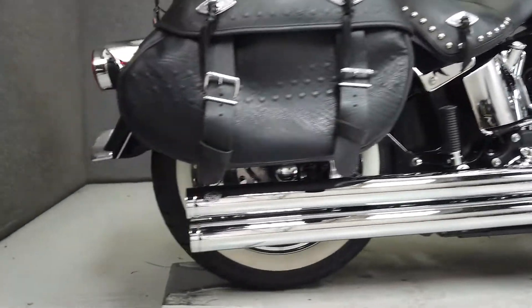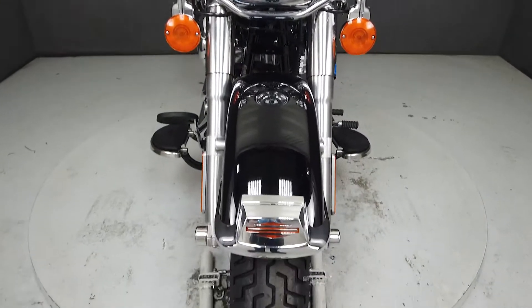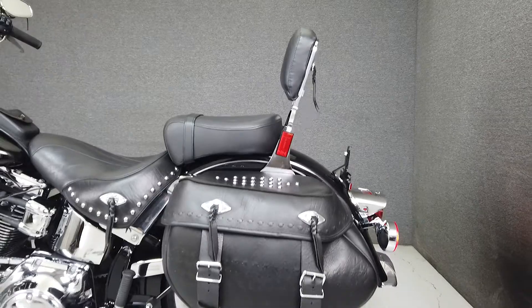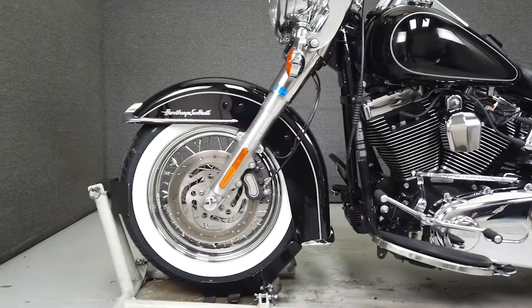A tank pouch blends in classic styling with modern technology — the Heritage is the best of both worlds and a joy to own and ride. Powered by a 103 cubic inch V-twin engine with a six-speed transmission, the Heritage produces 95 foot-pounds of torque at 3,000 RPM. It has a seat height of 27.2 inches and a dry weight of 730 pounds.